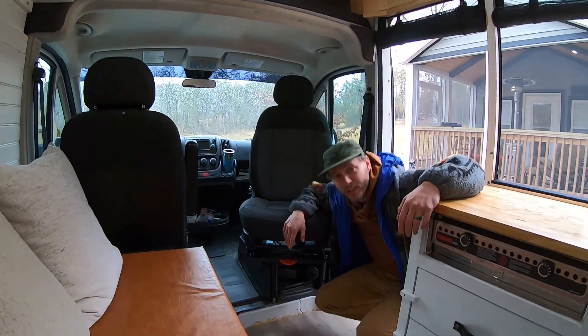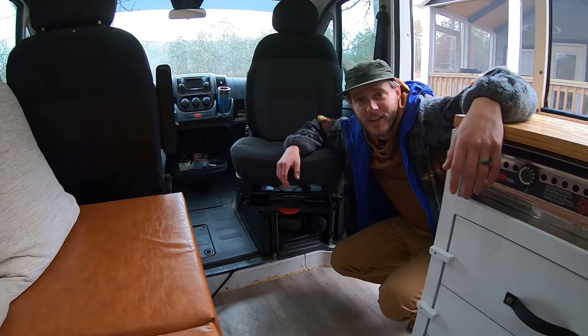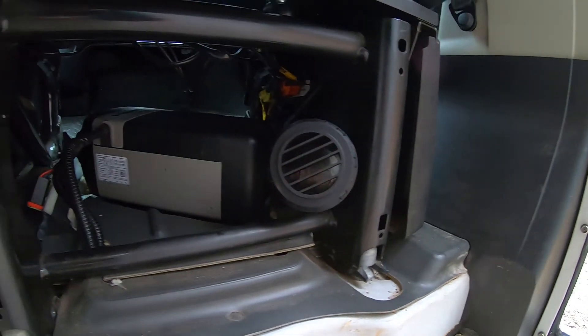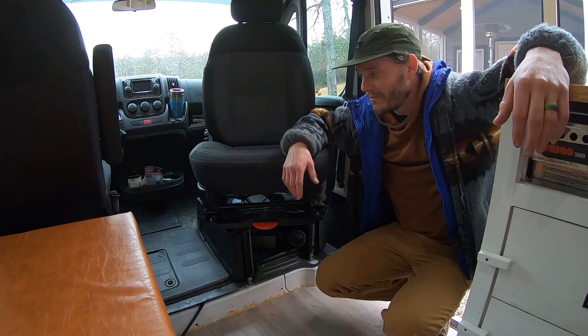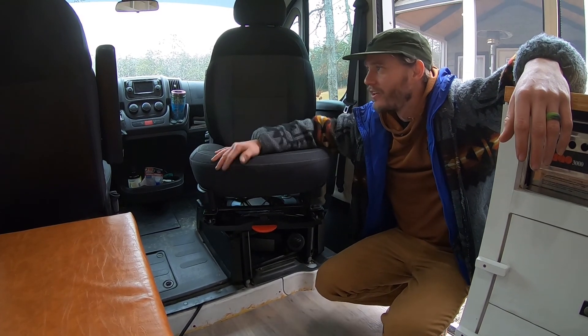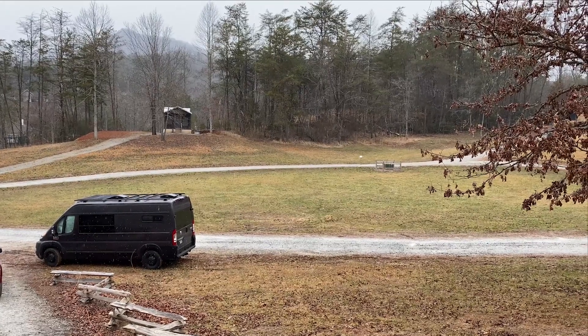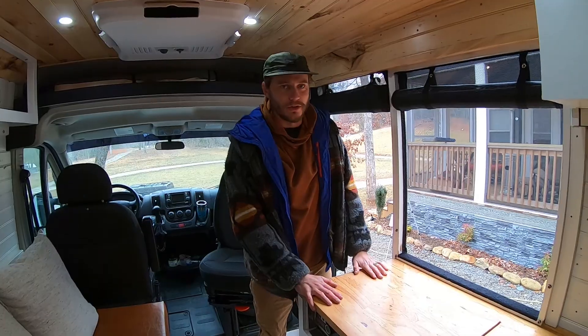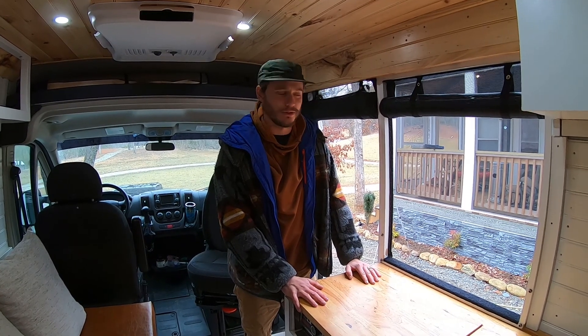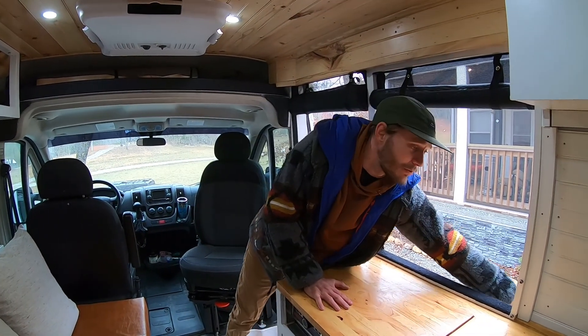Under the seat, today Matt and I just got done installing a Webasto heater down here. It keeps us nice and toasty and it's perfect for today because it's actually snowing off and on outside. We unfortunately don't have the Webasto running right now because it's a little loud for the microphone.